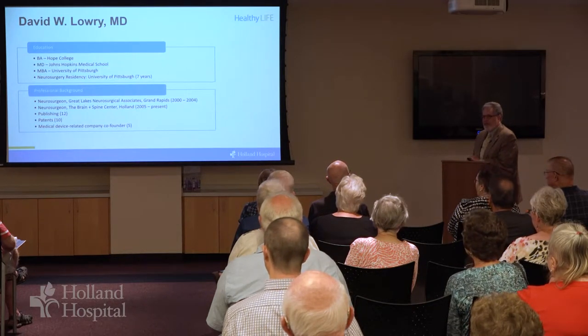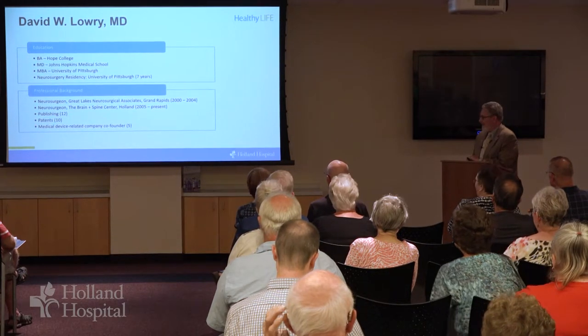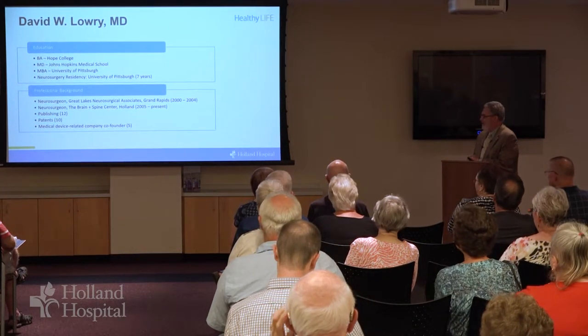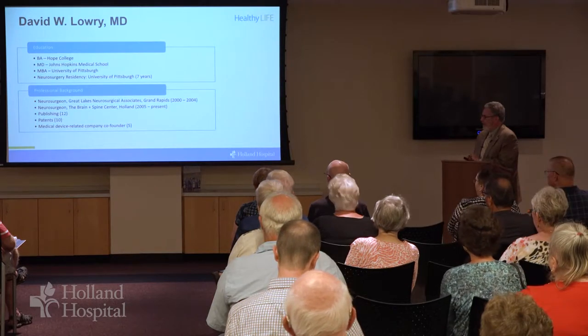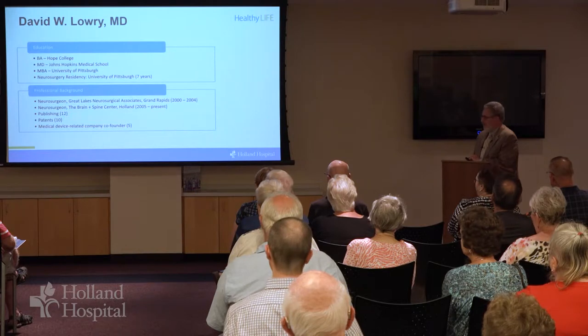I would have come to Holland first if I thought it was big enough to support a neurosurgeon. I assumed it wasn't and eventually migrated this way. I've done a little bit of publishing but have also spent some time in medical device development.